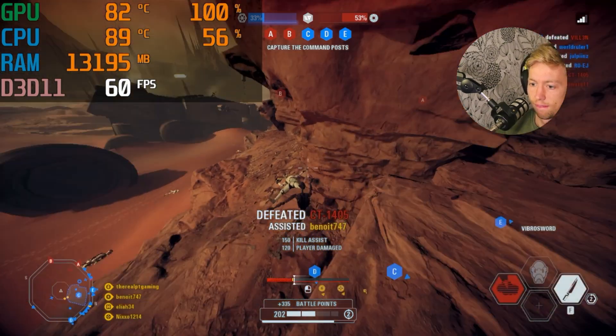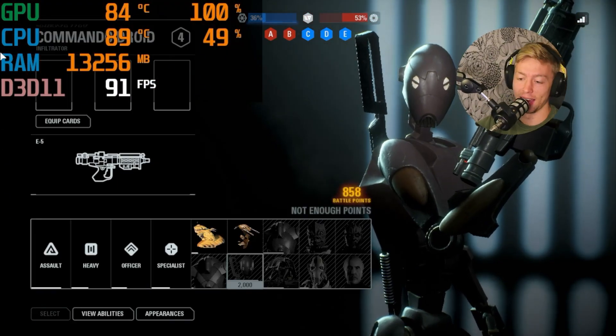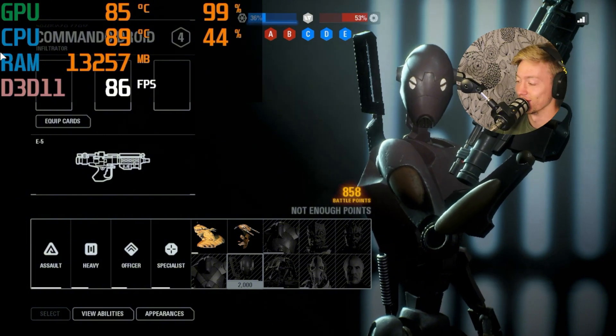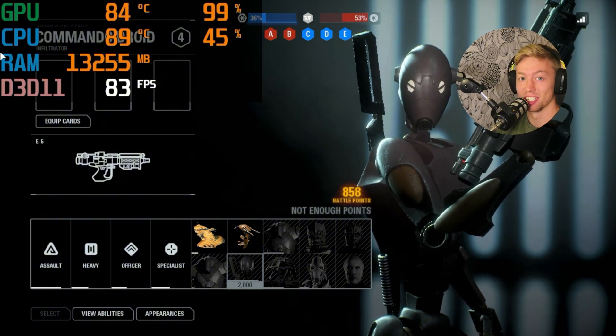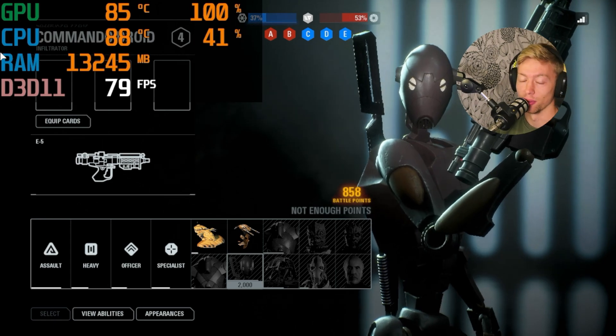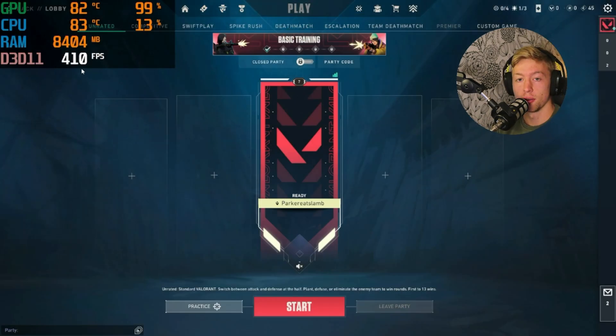I would say 720p at 60 FPS — I don't know if that's good or not. It's an old game, but it is a pretty intensive game, I will not lie.